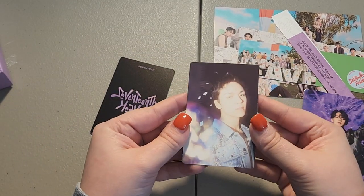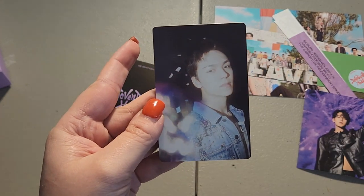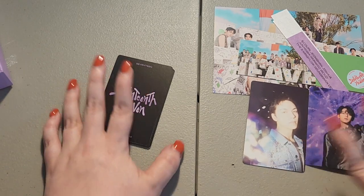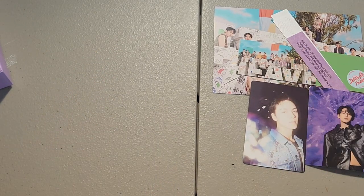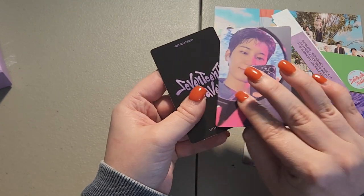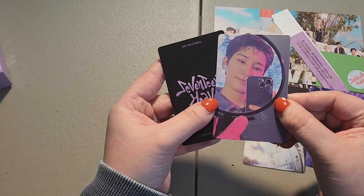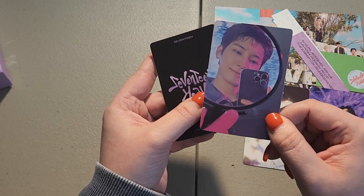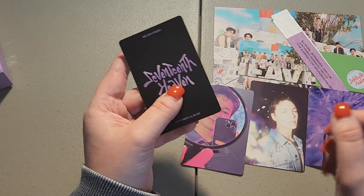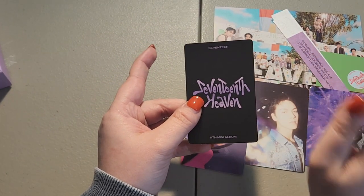Oh my god, we pulled Vernon again! What is wrong with him — why is he loving me this era? Somebody explain, because I don't know. Okay, we're going on — we got Carat Water as well. I didn't even say we were hoping for Vernon and Woozi pulls.